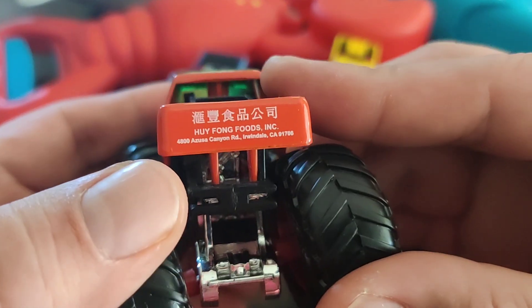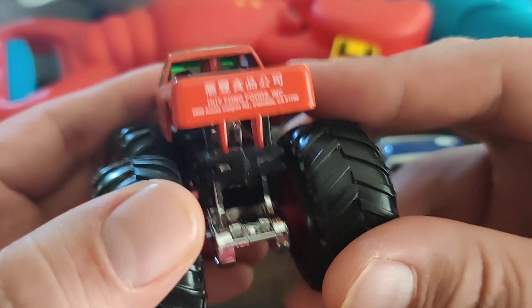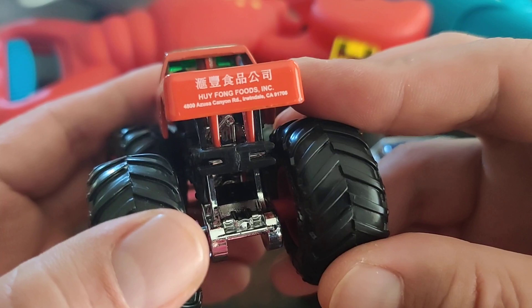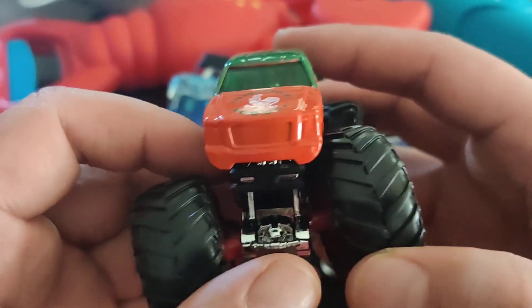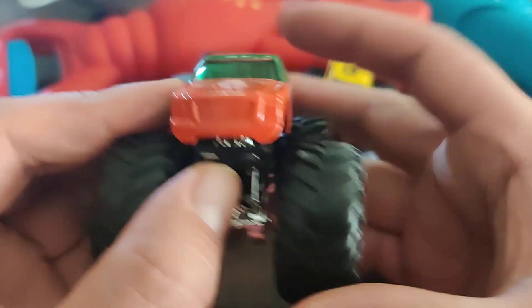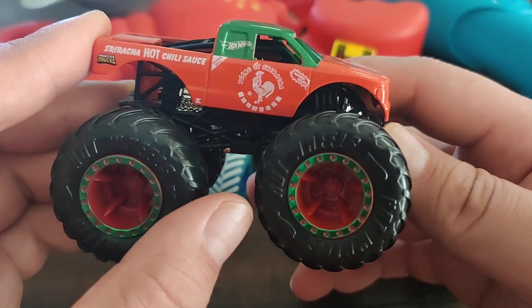The back even tells you where you can go. If you're ever in the area you might want to try to go and do the tour. It might kind of smell a little bit, but it is a factory that makes hot chili sauce.